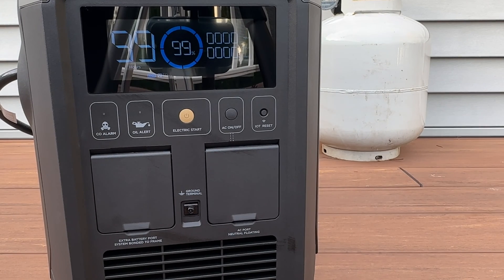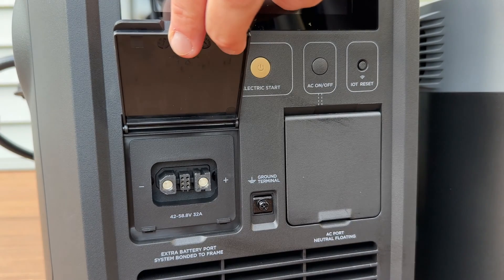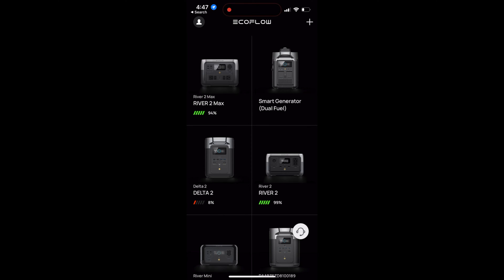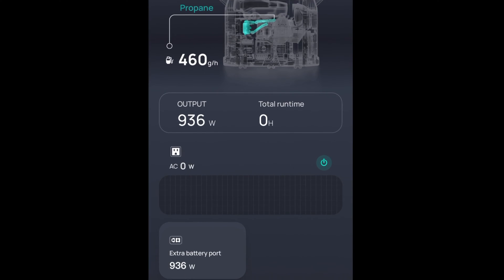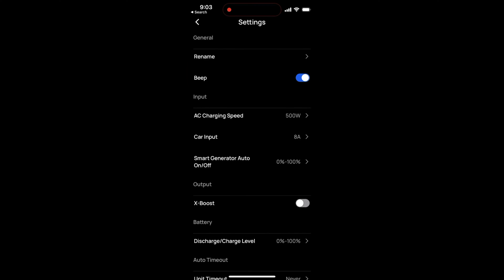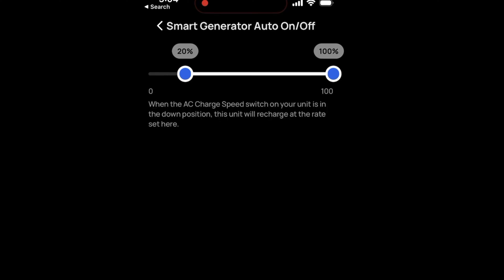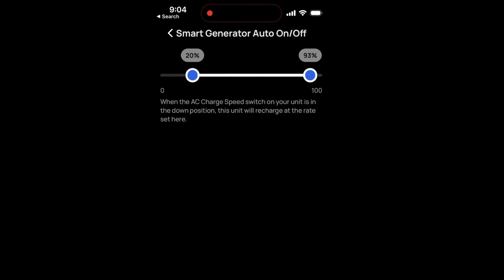Now that I confirmed it was working, I can power it off and connect it to my Delta Max power station. This beefy 15-foot cable connects from the front of the generator to the expansion battery port on the side of the Delta Max. Charging directly via DC is 10% more efficient than AC because we're avoiding the losses of converting to and from AC power. I paired the smart generator with EcoFlow's smartphone app, which gives lots of settings in addition to being able to turn it on and off manually and see current output. In the Delta's settings, I configured the state of charge where I want the generator to turn on automatically and the max state of charge where it should shut off — I'll normally set it to turn on at 20% and stop at 90%.